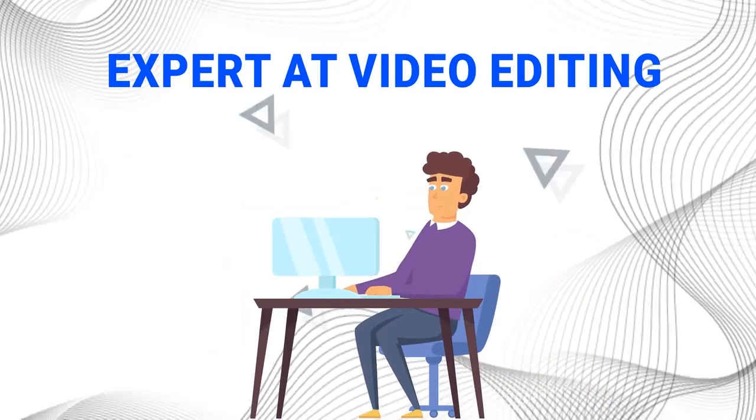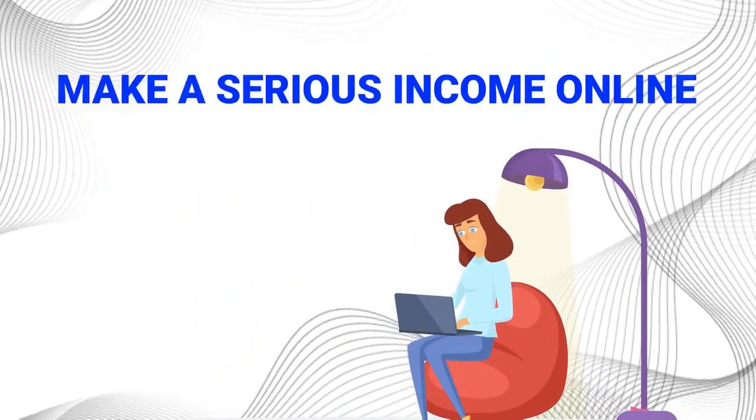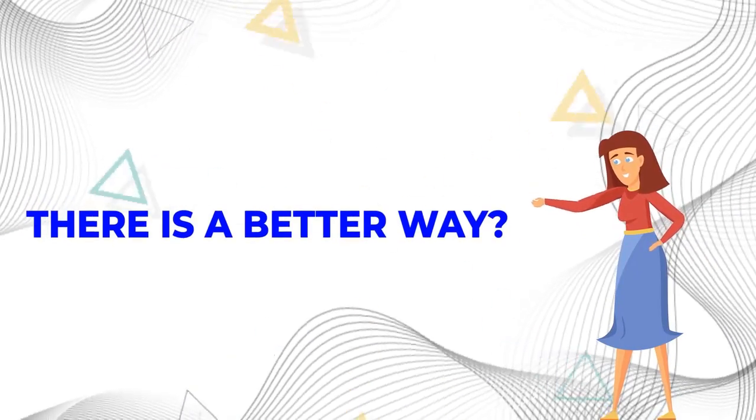But creating these videos manually is very time-consuming and expensive. Not to mention you need to be an expert at video editing, have excellent on-camera skills, and be very comfortable in front of the camera. Also, if you want to make serious income online, you need to create tons of videos, which is not just feasible for most people. But what if I told you there is a better way?